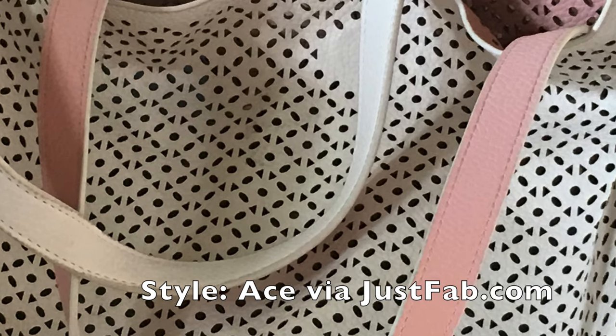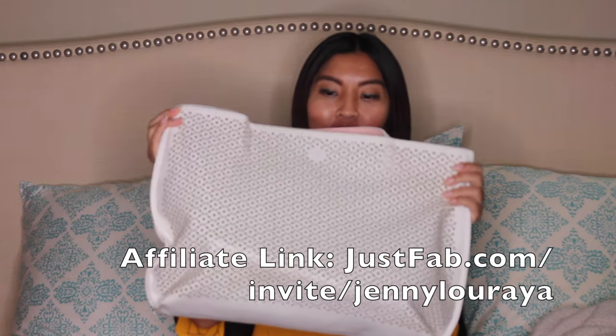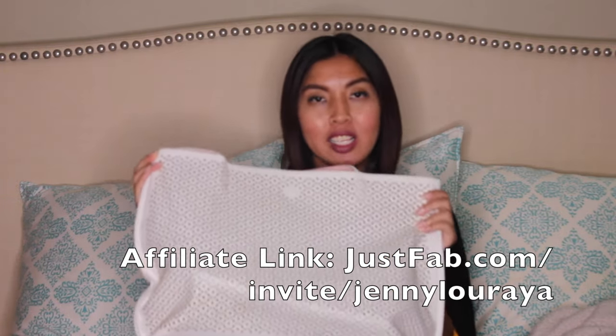Number two is my purse. I purchased it last year from JustFab for I think $19 or $19.99 — they always have sales — but the regular price would have been $39.95. It's a reversible bag, it's pink, it fits everything I need, and it's what I used when I went to a two-day training. That is my second favorite thing for January.